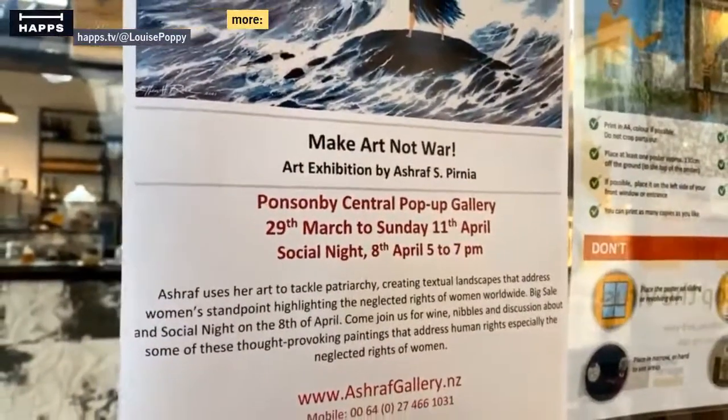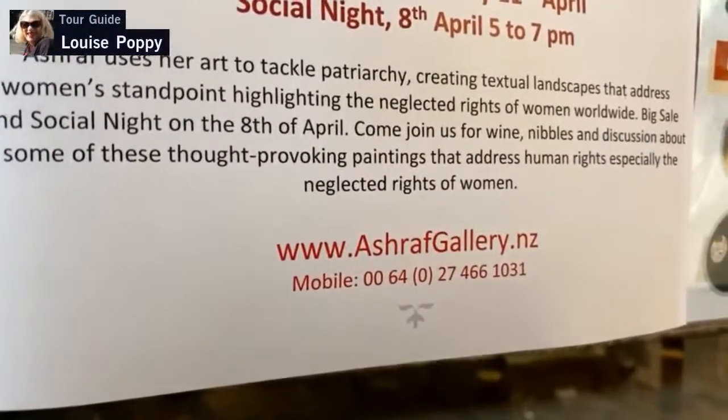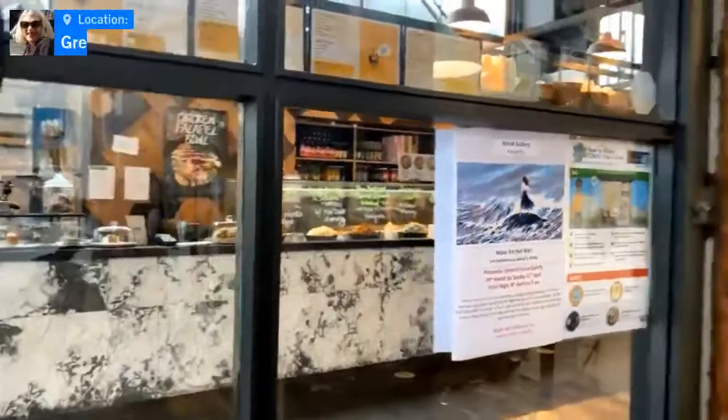This exhibition is just here until tomorrow, but Ashraf does have her own website and her own gallery. We're going to have a look at some of these really gorgeous works and also we're going to be talking with Pedram.